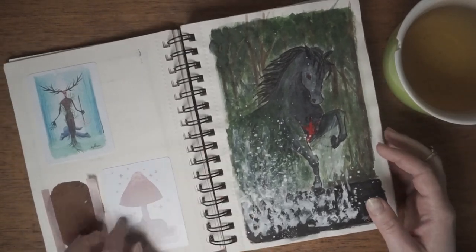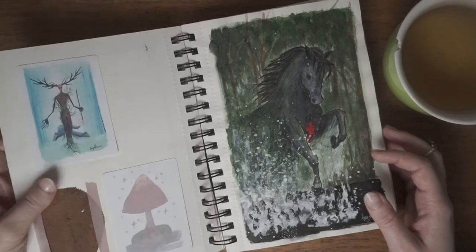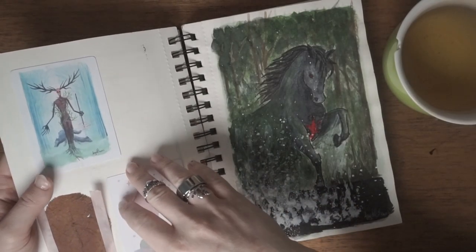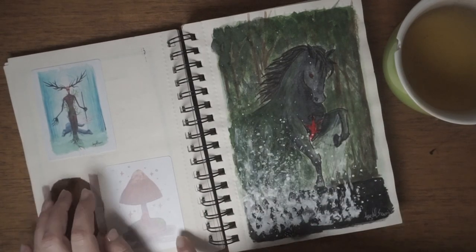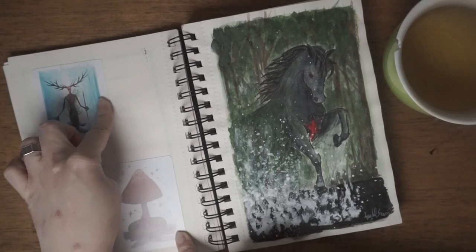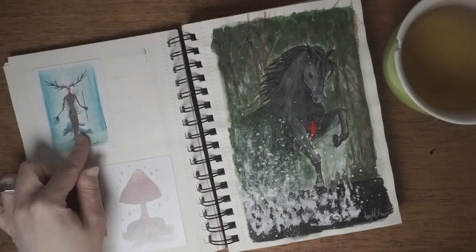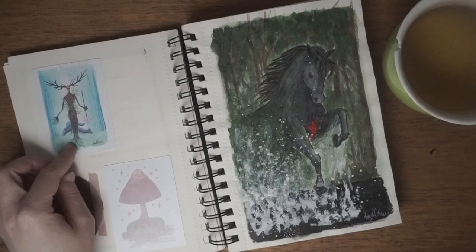And there are some test prints. This is Leshii — the painting from a previous sketchbook, I think — and some painting of a mushroom. These are printed on paper for playing cards, and it's waxed paper, so the inkjet printer did not work as well as I thought it would. Those are some failed prints.